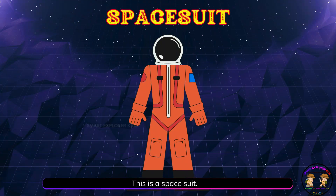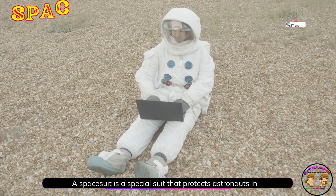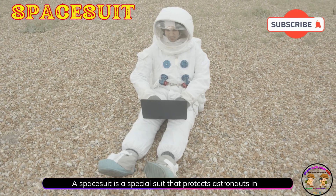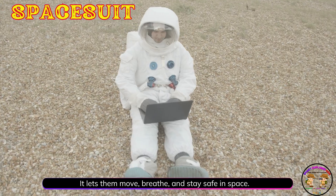This is a space suit! A space suit is a special suit that protects astronauts in space. It lets them move, breathe, and stay safe in space.